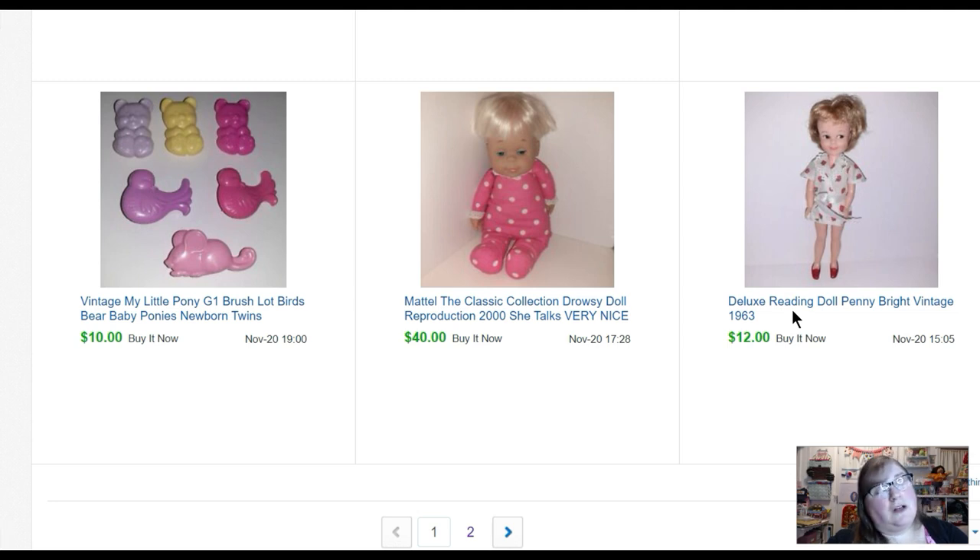I've probably had twenty-five Penny Bright dolls and they usually sell for about ten to twelve dollars depending on the clothes. This Mattel Drowsy Doll — the original dolls came out in the 60s and this is a reproduction from 2000 — sold for forty dollars, which was very nice; I didn't think she'd sell for that much. This is just a lot of doll combs — I got a big jar full of doll combs — separated them out into lots. The My Little Pony ones sold for ten bucks. And then two hundred twenty-five dollars for one of the sticker books!